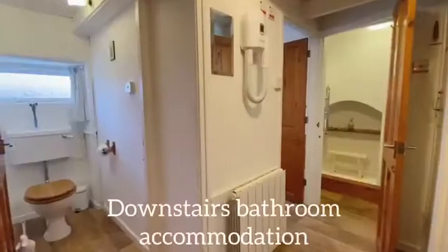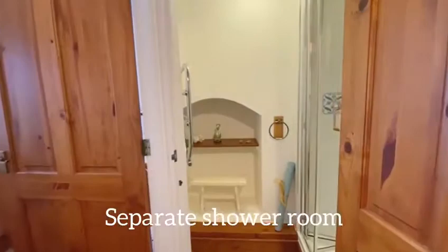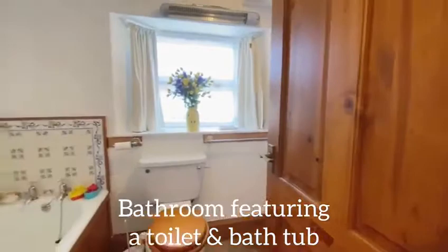The downstairs bathroom accommodation is set just off the hallway to the kitchen. With a WC, a separate shower room and a bathroom featuring a toilet, basin and bathtub, it's everything a family needs.